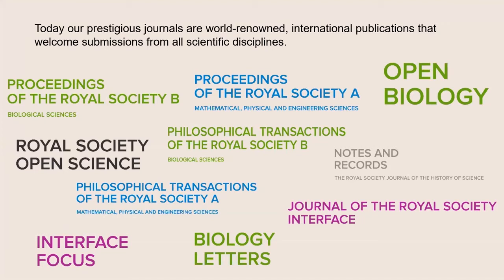Today we publish 10 journals which cover all areas of science and the history of science, and we'll tell you a bit more about each of our journals later on in the presentation.